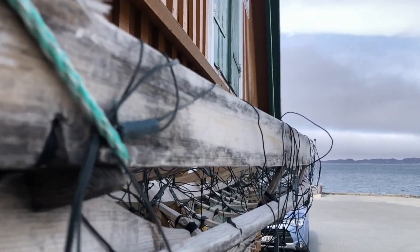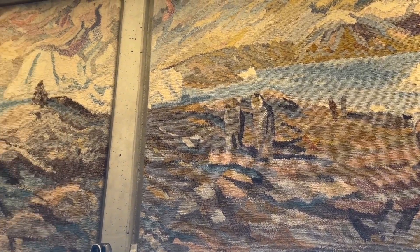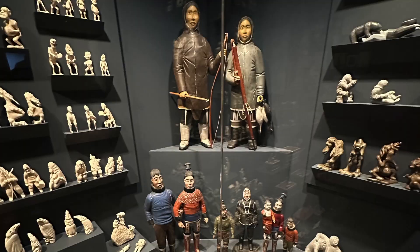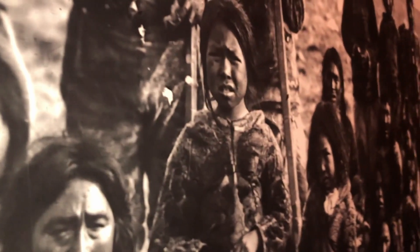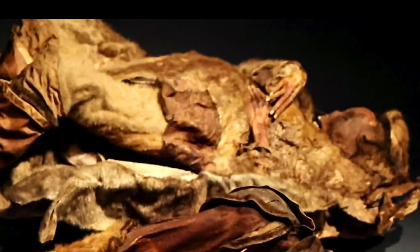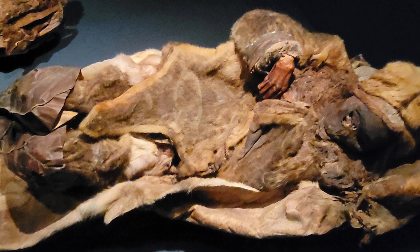The expansive and well-done Nuuk Museum tells the story of a people thriving in the harsh Greenlandic climate for thousands of years, using kayaks to fish and hunt for seals and whale, even polar bears. The fun, colorful, artistic nature of the people here echoes throughout generations. A highlight of the museum are the Qilakitsoq mummies, discovered in a cave by hunters in 1972. These people died about 500 years ago and were preserved by weather conditions, not intentional mummification.